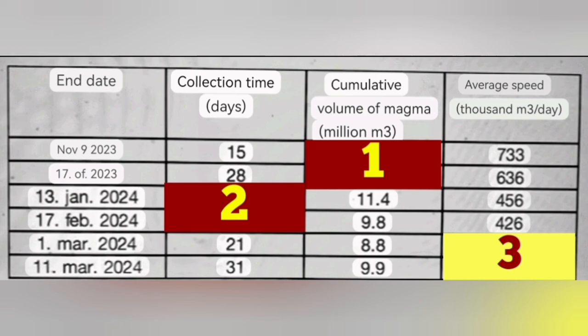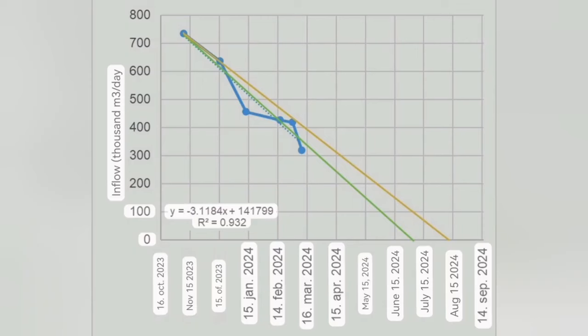They then plotted it on a diagram showing two lines. The green line is without accounting for the waste of March 2nd, where around two million cubic meters of magma was wasted. The yellow line shows the result if you consider that waste — the time is added to account for it.